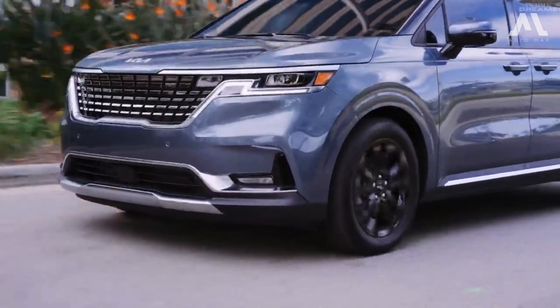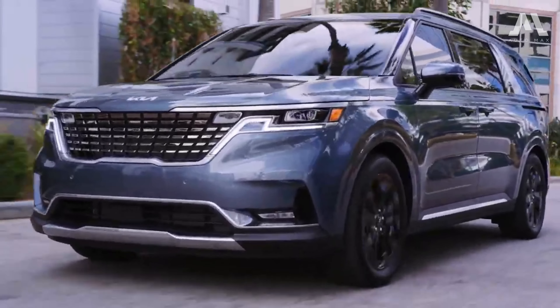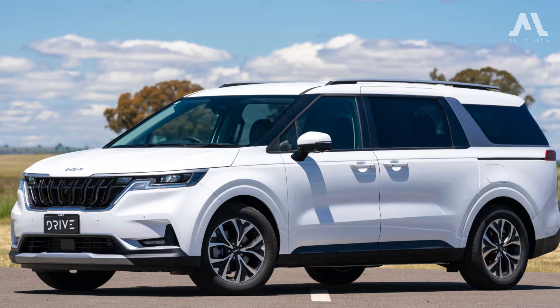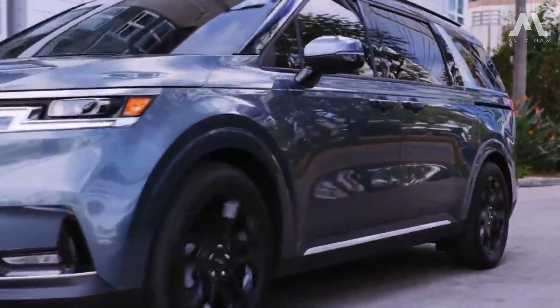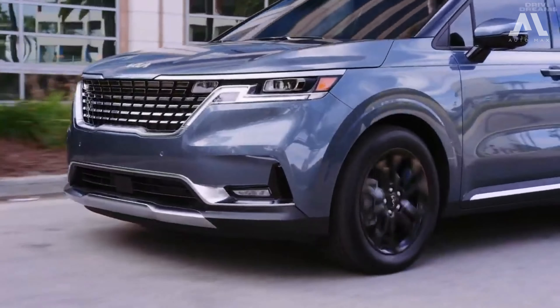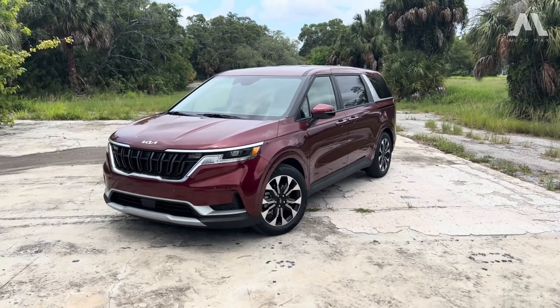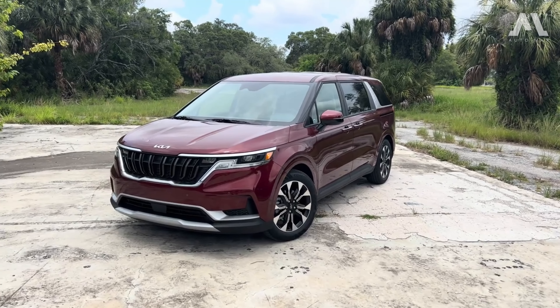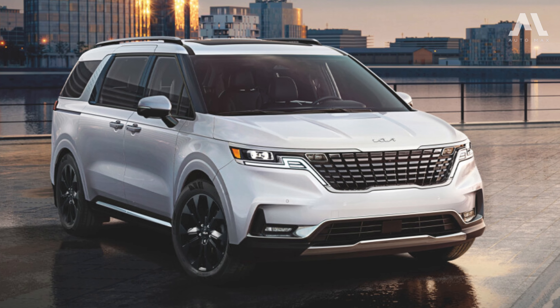In summary, the 2024 Kia Carnival is more than just a minivan. With a stylish exterior, a powerful V6 engine, and a feature-packed interior, it's a strong contender in the minivan market. The pricing is competitive, and with Kia's robust warranty, it's hard to ignore the value it brings to the table. If you're in the market for a family vehicle that doesn't compromise on style and functionality, the Carnival might just be your choice.